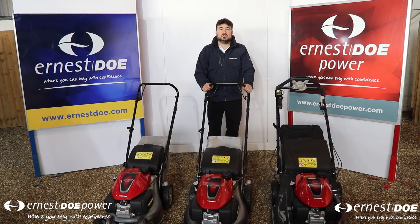Honda pride themselves on their Japanese manufacturing and excellence within. I'd like to start by introducing you to the Honda product range. We'll start with the IZI, which is our entry-level domestic machines. These are speciality Japanese built products which come with a market-leading seven-year warranty. All of these products can be maintained and serviced at your local Ernest Doe branch.